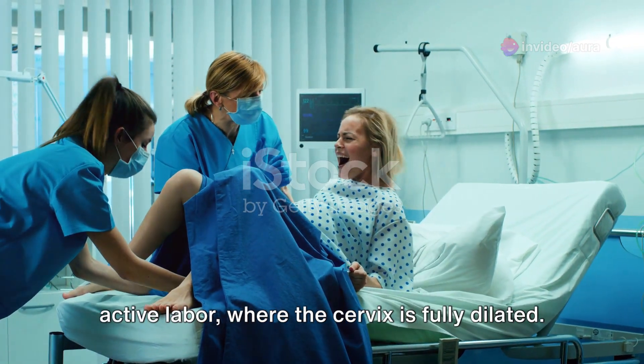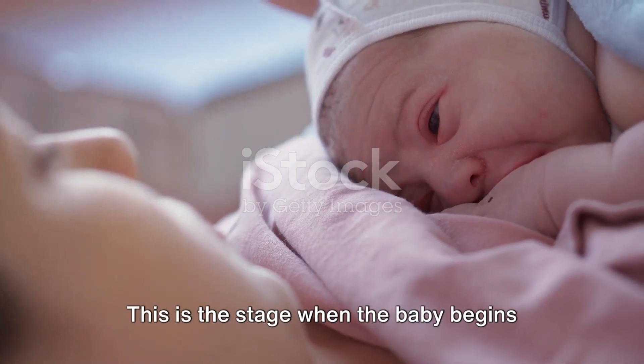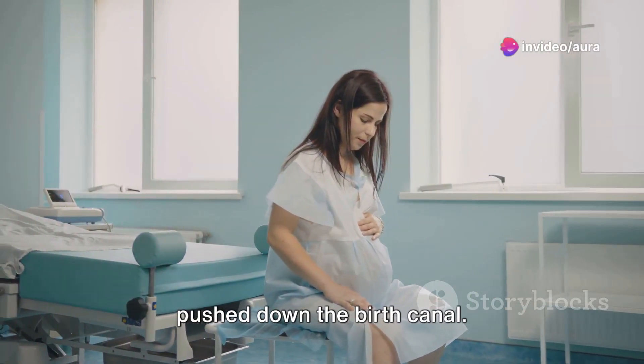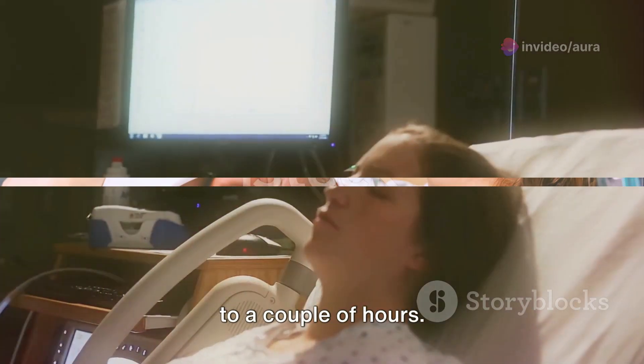The second stage of childbirth is the active labor, where the cervix is fully dilated. This is the stage when the baby begins its journey into the world. With each contraction, the baby is gently pushed down the birth canal. This stage can last from 20 minutes to a couple of hours.